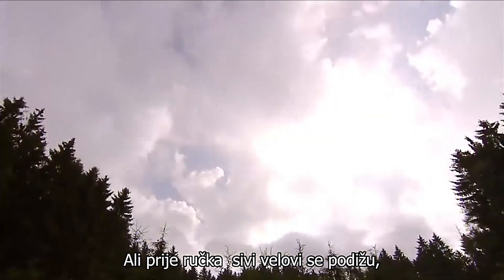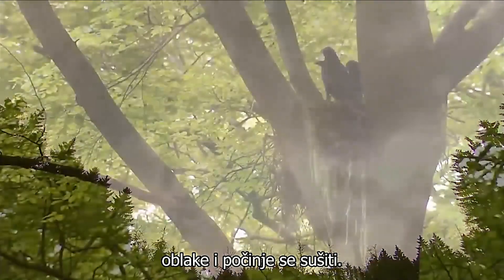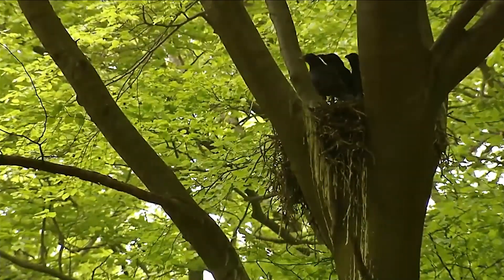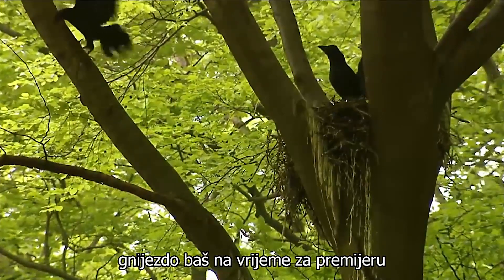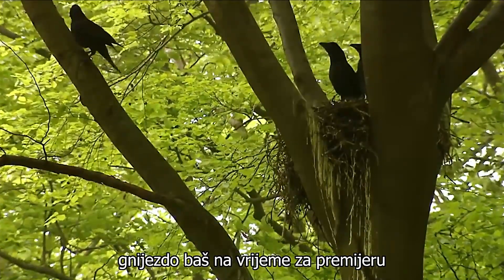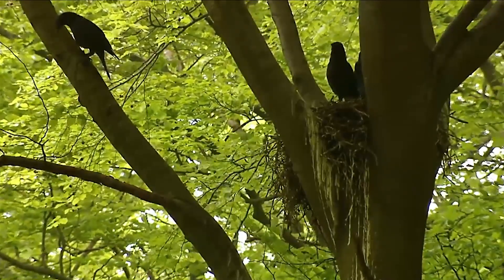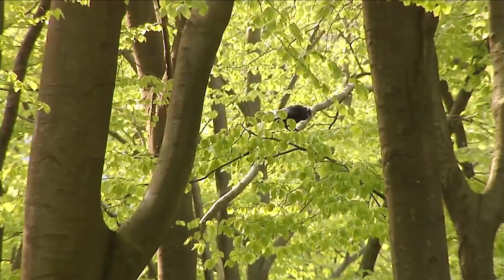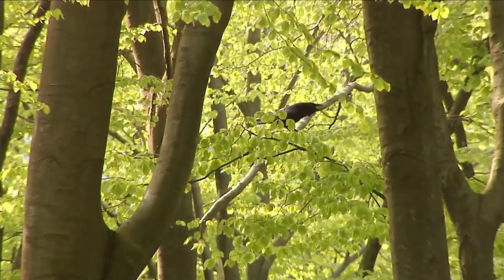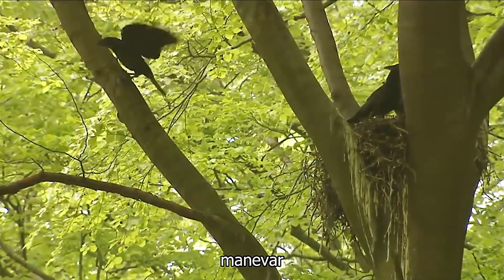But before lunch, the grey veils lift. The sun occasionally shines through the clouds and it begins to dry. My first call is the ravens and their nest. Just in time for a premiere. Under the watchful eye of the parents, the young ravens risk a first flying manoeuvre.